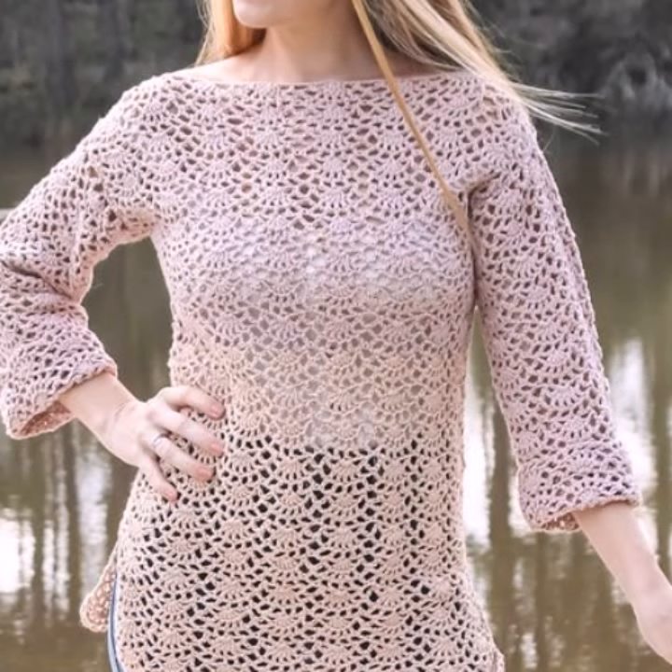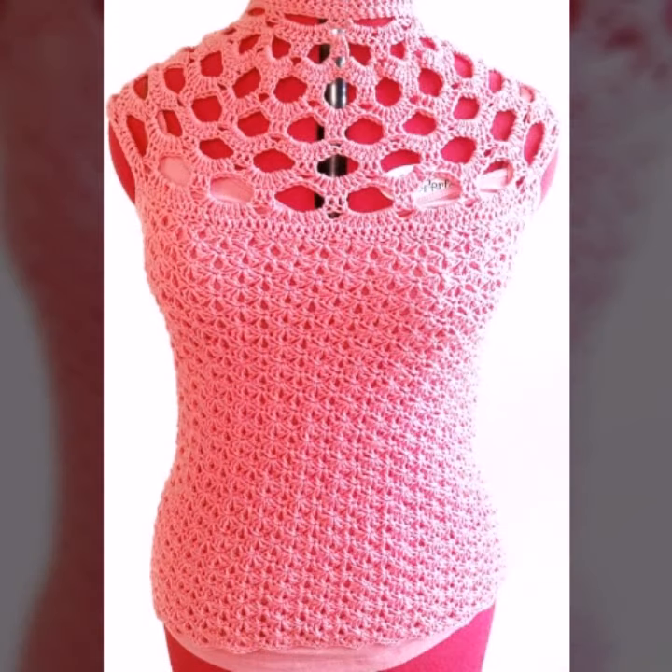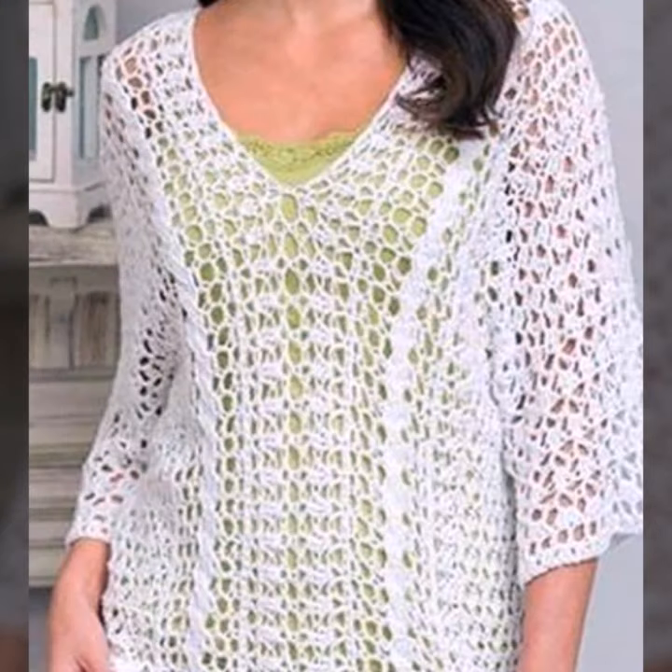Some are beautiful half sleeve, sleeveless, full sleeve, or off-shoulder with beautiful neck designs and different sleeve designs. There are also handmade knitting varieties, stylish ideas, and beautiful border styles.